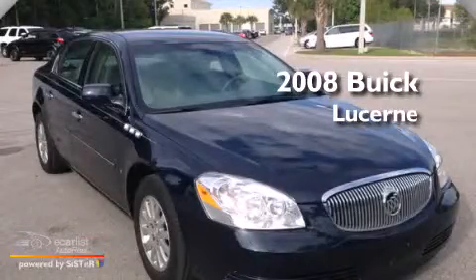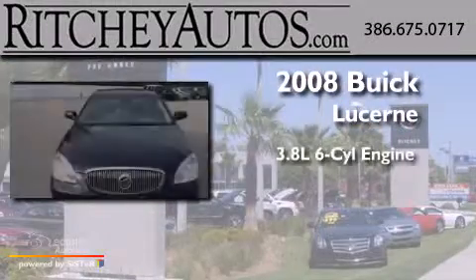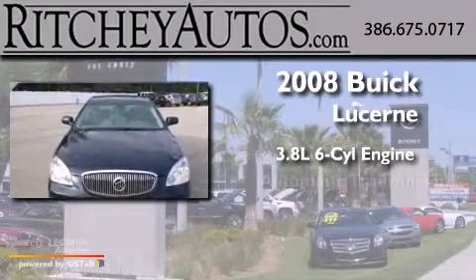This is a 2008 Buick Lucerne. It has a 3.8-liter six-cylinder engine and an automatic transmission.